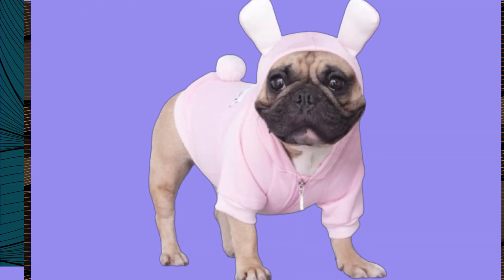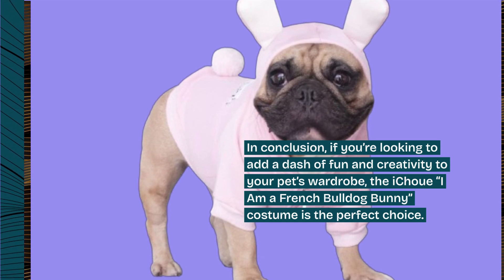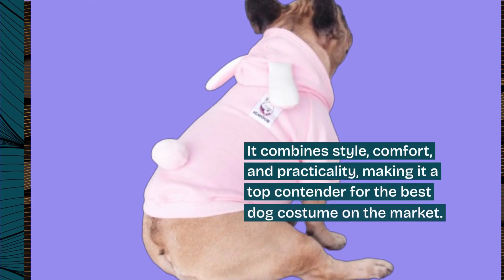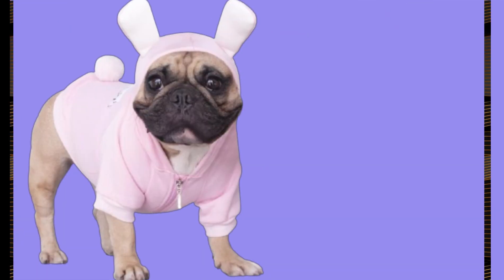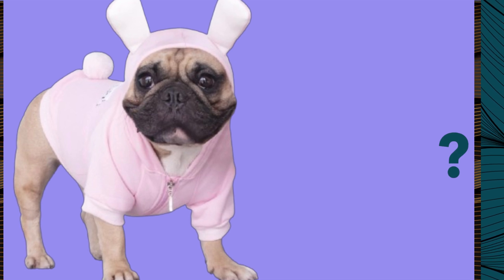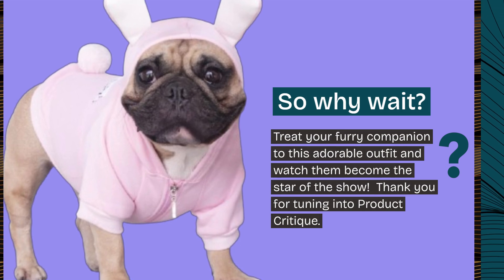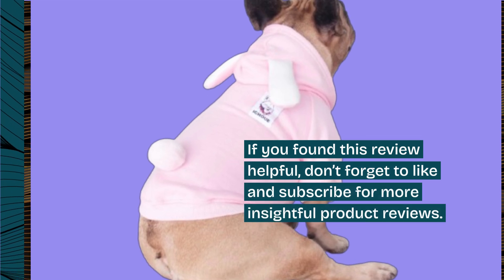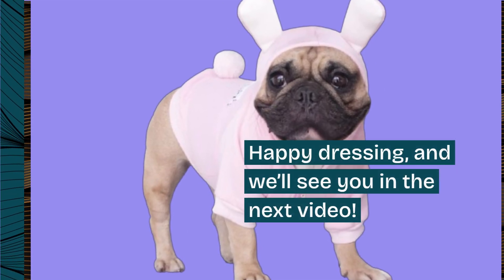In conclusion, if you're looking to add a dash of fun and creativity to your pet's wardrobe, the iChouet 'I Am a French Bulldog Bunny' costume is the perfect choice. It combines style, comfort, and practicality, making it a top contender for the best dog costume on the market. So why wait? Treat your furry companion to this adorable outfit and watch them become the star of the show. Thank you for tuning into Product Critique. If you found this review helpful, don't forget to like and subscribe for more insightful product reviews. Happy dressing, and we'll see you in the next video.